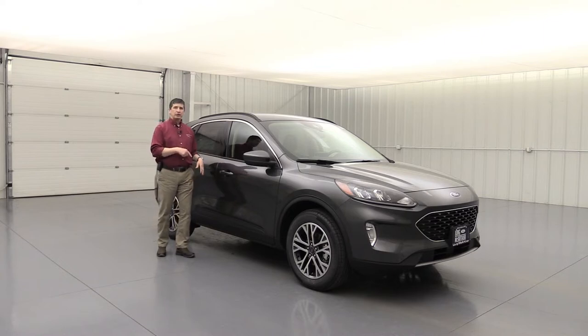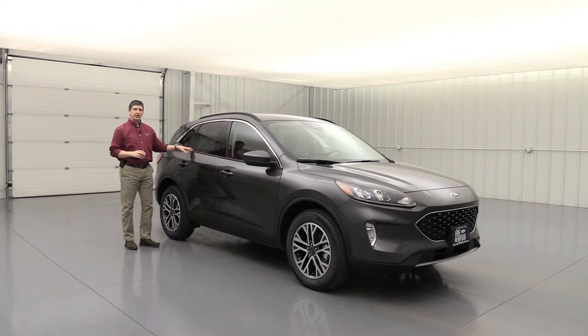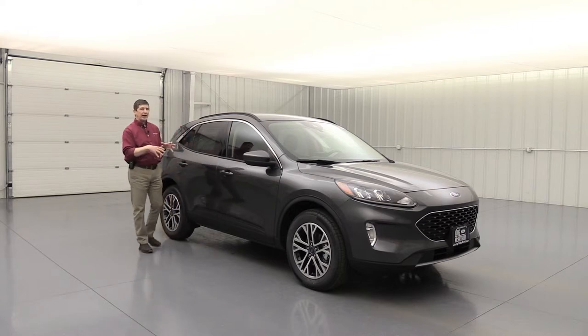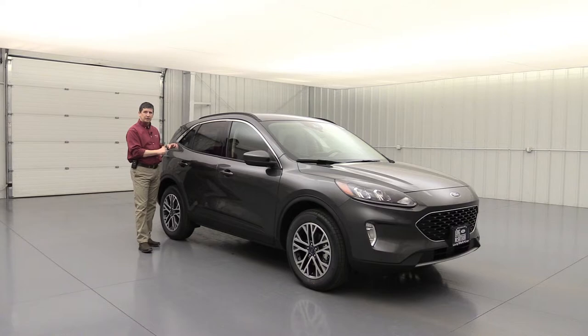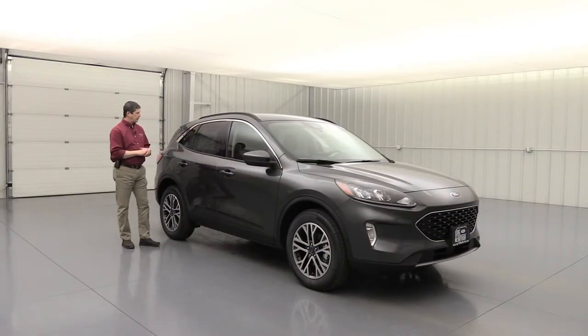This also has AdvanceTrac with Roll Stability Control. The goal is to help keep you on your intended path so the vehicle won't roll over — on slick roads or going into a curve too fast, it uses a series of brakes around the vehicle to keep you on your intended path. In the back there are also features to protect rear passengers. One of them is the LATCH system — Lower Anchors and Tethers for Children — that securely fastens child seats into the back. There are a couple of spots for those, and you can see the hooks for all three seating positions in the back seat.